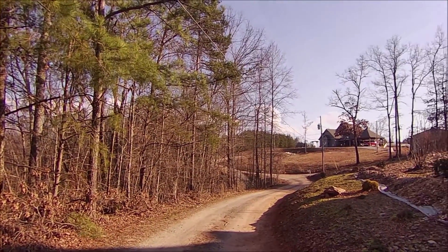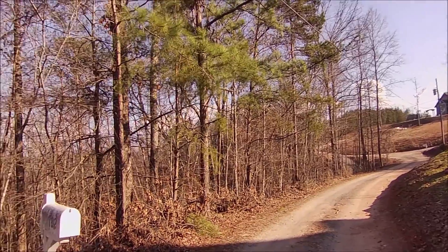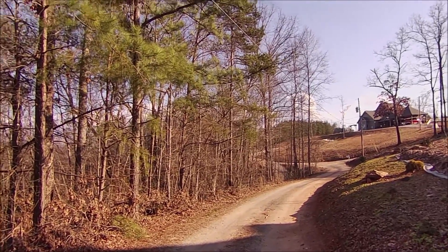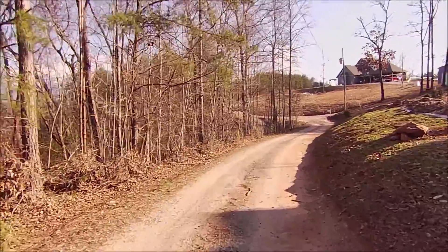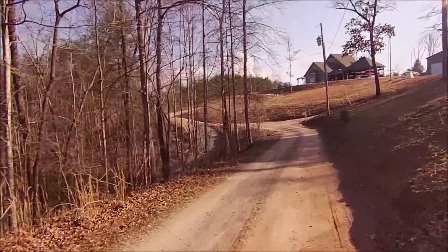We'll start this little video down here where I'm at. I've been riding down in here and I thought this road went through, but it goes down to a dead end. I've just taken another little ride on some dirt roads and stuff today. Let's see what it looks like up ahead here.